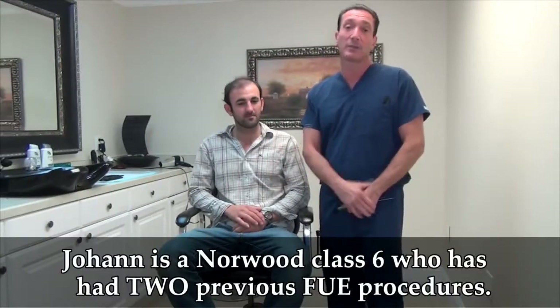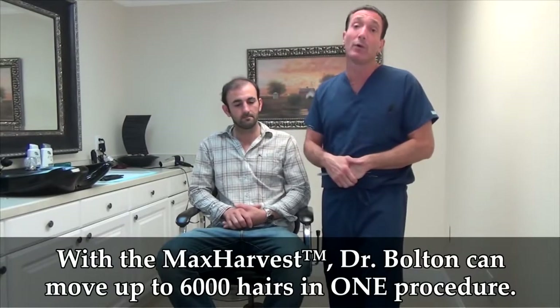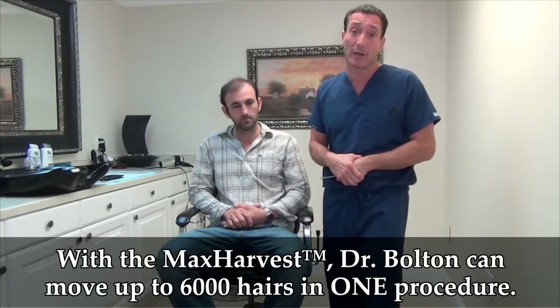Hi there. Here we are with our patient, Johan. He happens to be a class 6. In one of our procedures, we minimum remove 6,000 hairs, to give you an idea. We give double what he got in two of his procedures in one of our procedures.